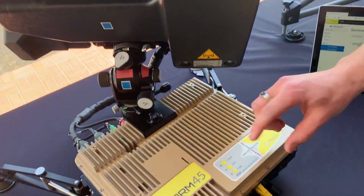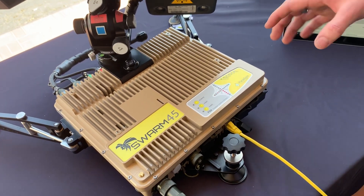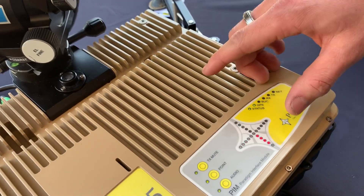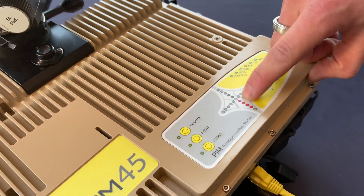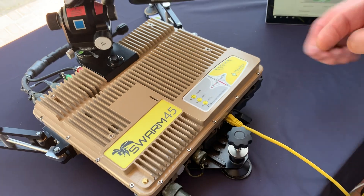We've actually got a pointing interface built into the modem unit. It's designed off the back of the BGAN system — Inmarsat's L-band system, which a lot of you are probably very familiar with. We can see here we've got a mode and boost indicator, a GPS lock, and these LEDs are just telling us where we need to go — down, left, right.